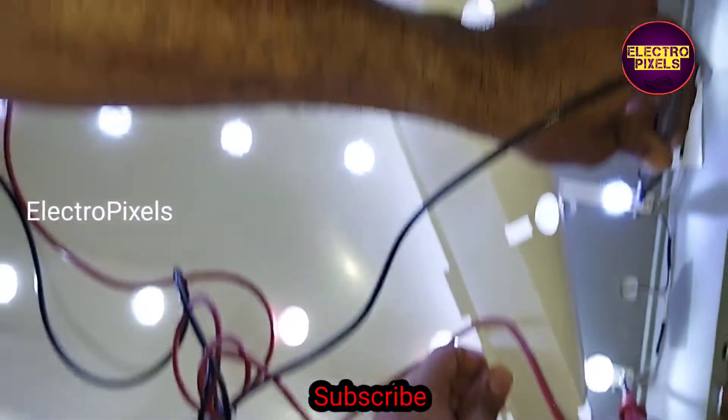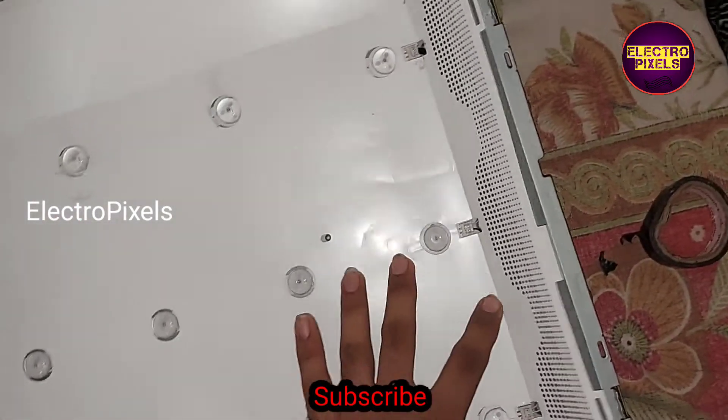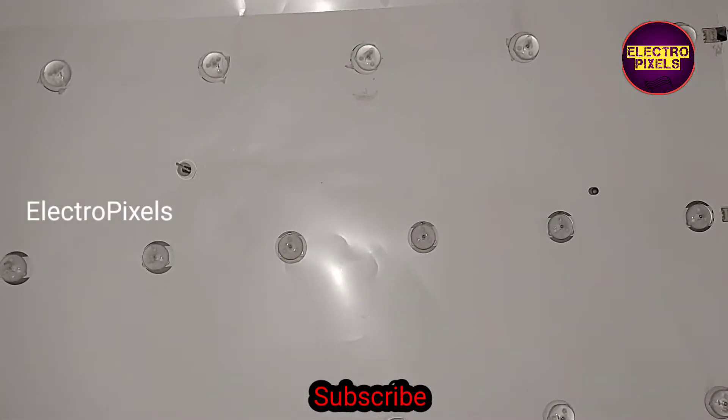The new LED strip is working properly. Now we can place the panel, diffuser sheet, and the panel back into this TV.